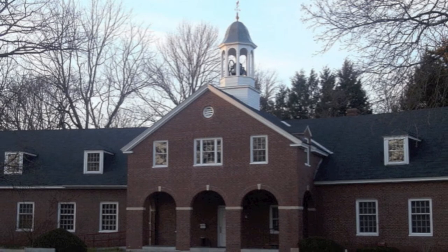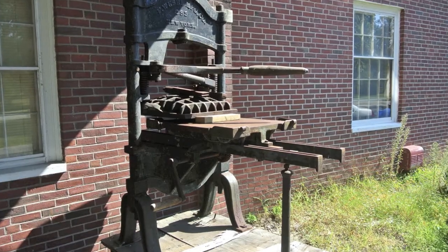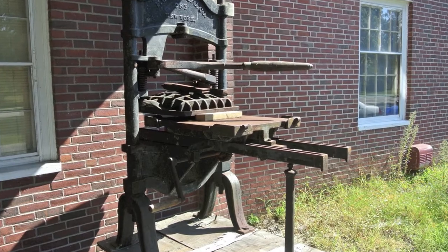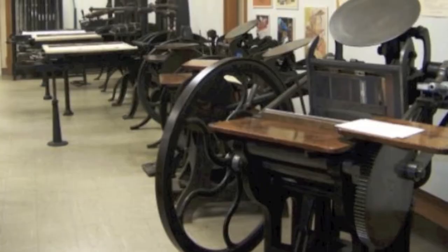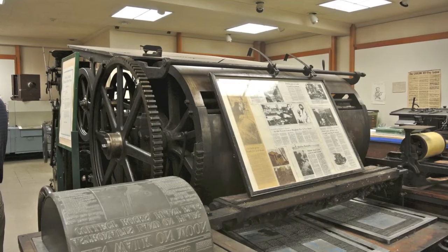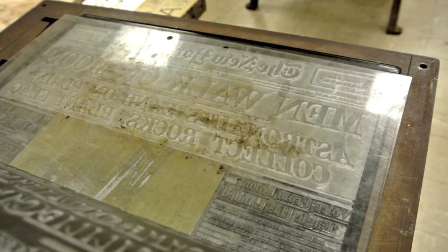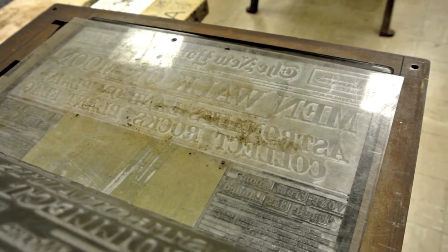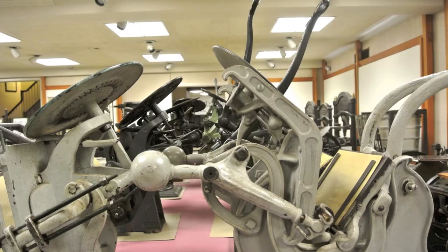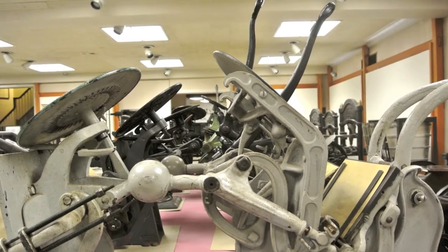The Museum of Printing, located in North Andover, Massachusetts, strives to preserve the history of printing craftsmanship in colonial America. Printmaking is vital to our understanding of early America because of the pivotal role it played as the primary format for spreading ideas and uniting the colonies. Printmaking affected the colonies socially, politically, and economically.